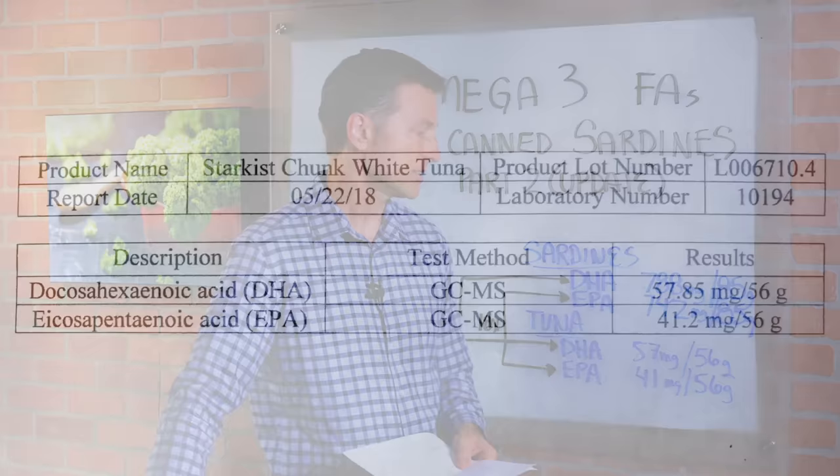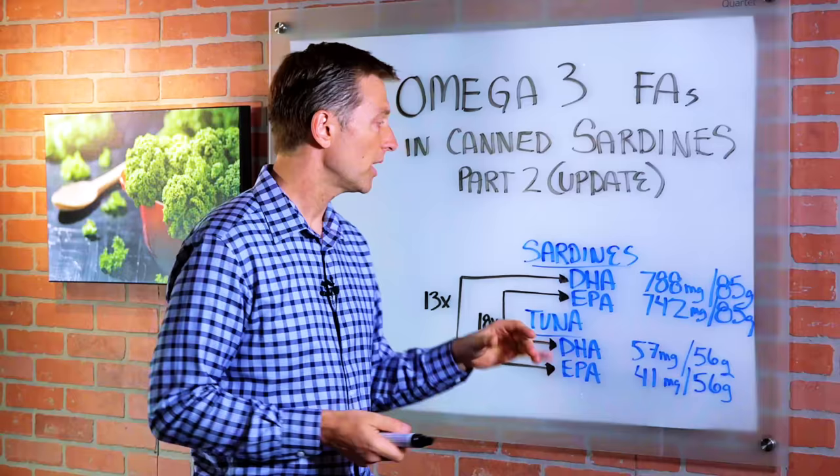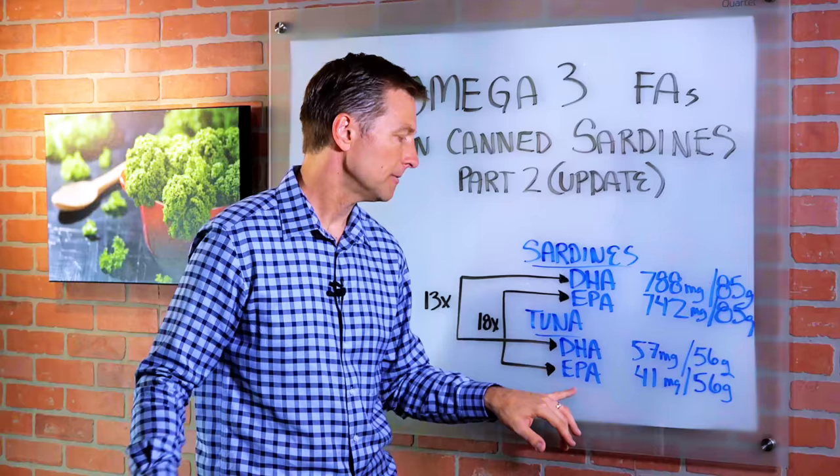And in the sample of canned tuna, we had 57 milligrams of DHA and 41 milligrams of EPA. Another interesting point: the sardines were 13 times higher in DHA than the tuna, and the EPA was 18 times higher than the EPA of tuna. And these are omega-3 fatty acids, which is interesting.